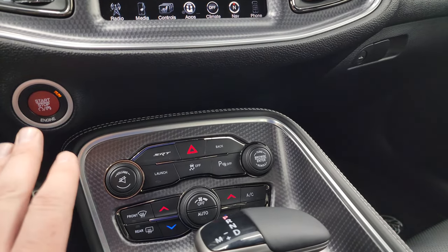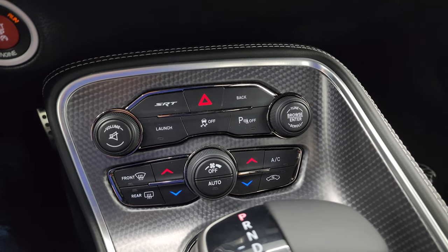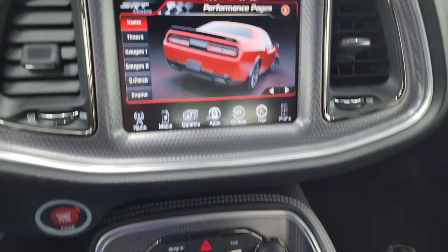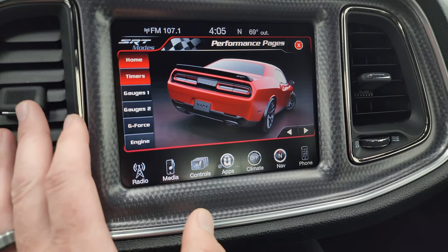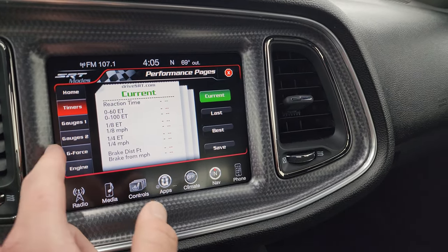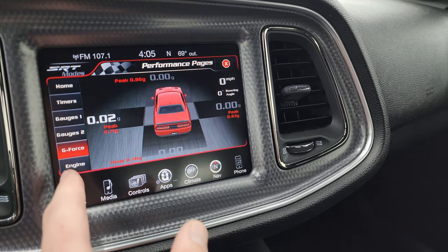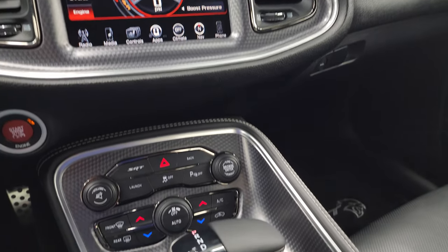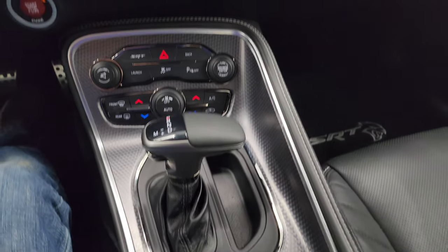Note that you get the push button start. More tactile volume, tune, and climate controls. The launch mode and SRT mode take you to the performance pages — timers and gauges. It does take a second to load. There's your 0-60, 0-100, all your different gauges, G-force readings and what the engine's doing. A lot of really cool stuff that can go on with this radio. Down here is your automatic shifter, with the machine metal finish on the center console as well.